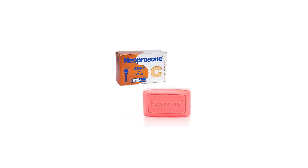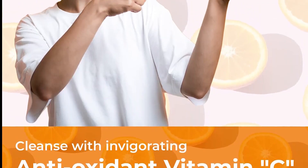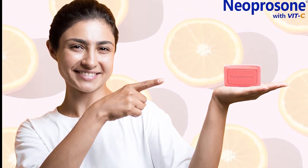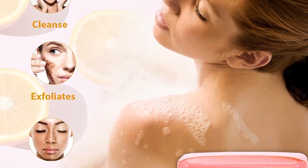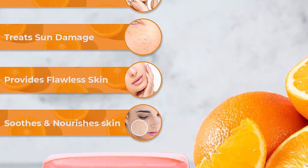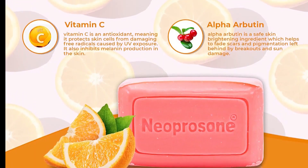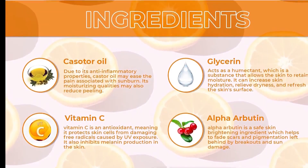Number 8 in my list is Neoprosone Whitening Soap. The skin brightening soap from Neoprosone claims to thoroughly cleanse your skin while eliminating dark circles, signs of dullness, and pesky pigmentation around areas like elbows, knees, private area, and neck. Loaded with vitamin C, alpha-arbutin, glycerin, and castor oil, it also soothes dry and chapped skin while inhibiting melanin production.